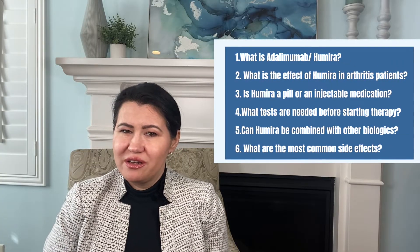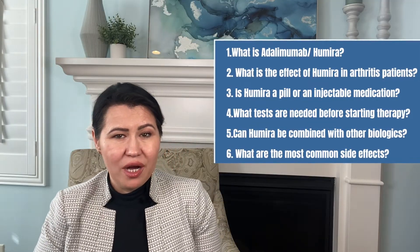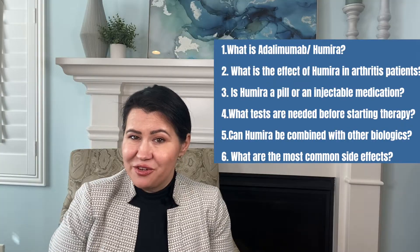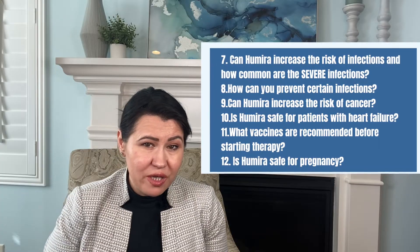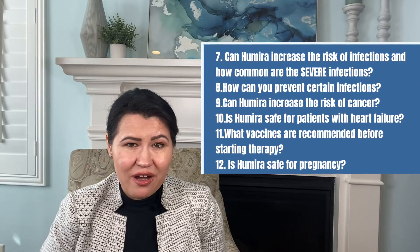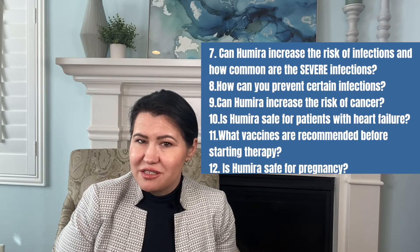What is Adalimumab or Humira? What is the effect of Humira in arthritis patients? Is Humira a pill or an injectable medication? What tests are needed before you start therapy? Can Humira be combined with other medications such as biologics? What are the most common side effects of this medication? Can Humira increase the risk of infections and how common are severe infections? How can you prevent certain infections? Can Humira increase the risk of cancer and is Humira safe for patients with heart failure? What vaccines are recommended before you start therapy? Is Humira safe for pregnancy?